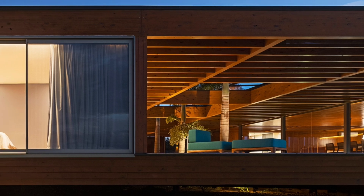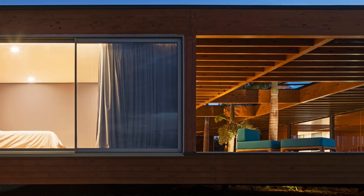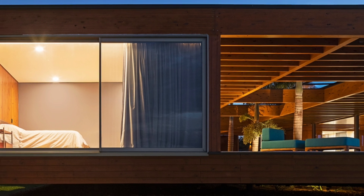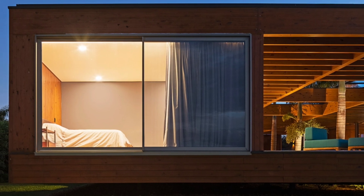The architecture is based on the structural modulation of the floor plan into regular spans that form a prismatic pavilion, with a 4.00 x 4.00 meter grid defining the dimensions of the internal spaces of the residence.